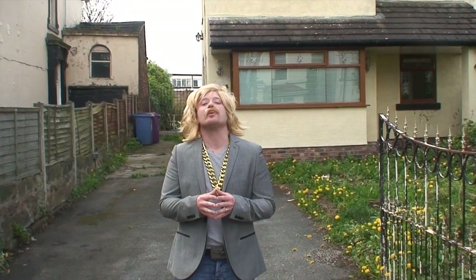Hello and welcome to a very special episode of Through the Keyhole with me, Keith Lennon. We're here in Liverpool today as we go Through the Keyhole.